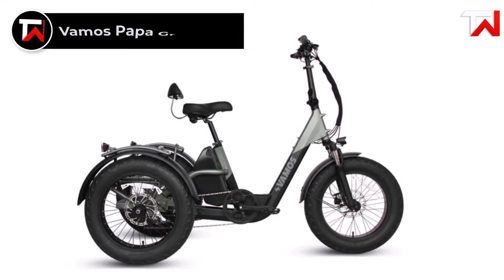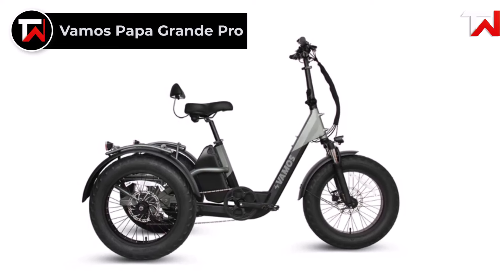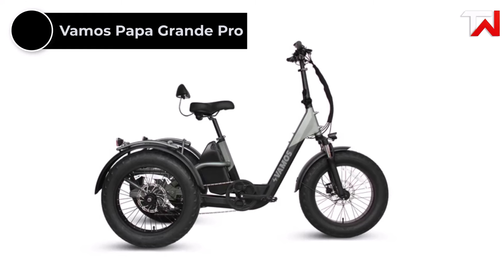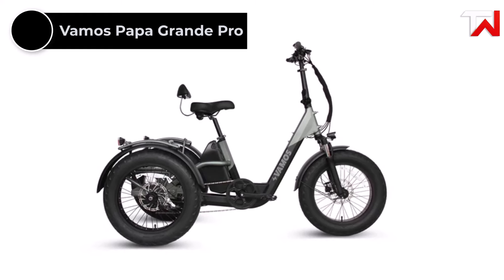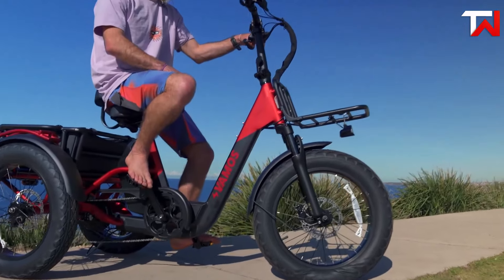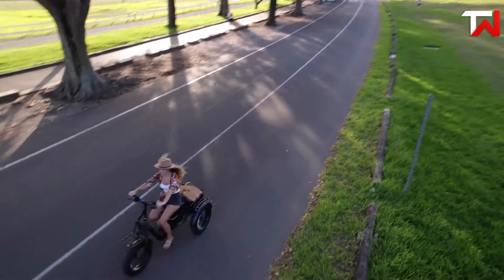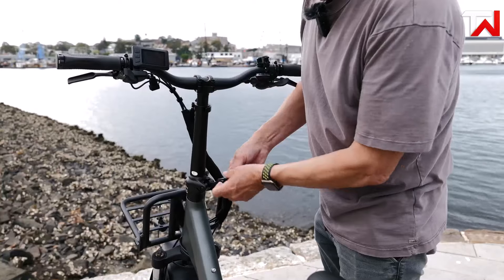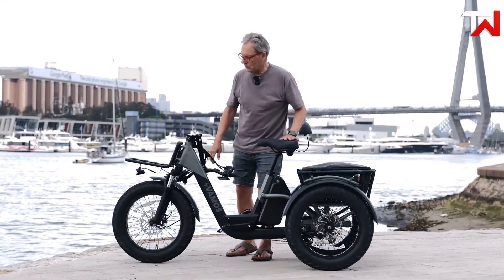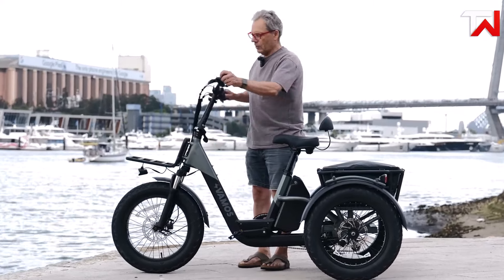The Vamos Papagrande Pro electric trike, priced at $5,995, sets a new standard for performance and luxury in electric trikes. Its light aluminum alloy frame, offered in sleek two-tone designs — red and black or grey and black — combines style and durability. Comfort is paramount, with a Mozo suspension front fork, foldable handlebar and adjustable stem to accommodate riders of various sizes.